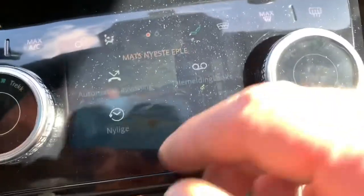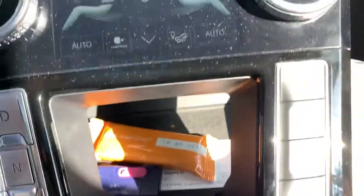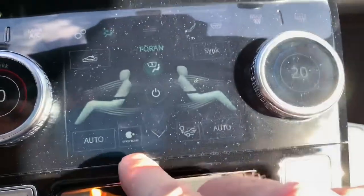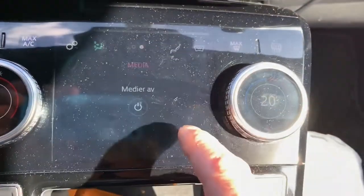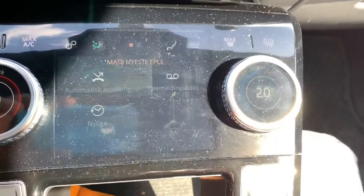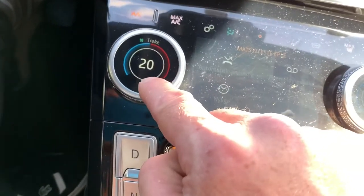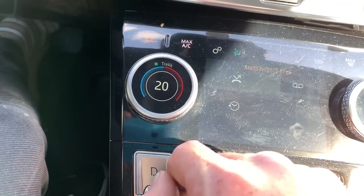And then I have this screen down here. Normally it's on climate, but you can push this button and switch it to media or telephone. And also if you push these controls while the car is in drive, you can put the heated or cooled seats on.